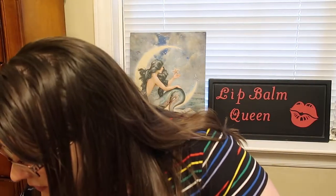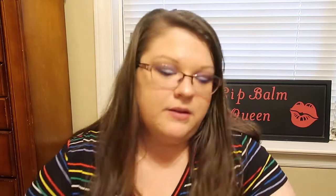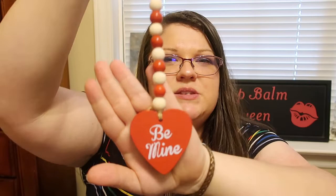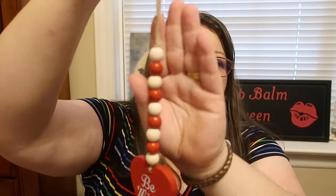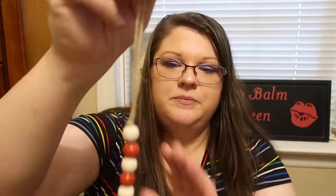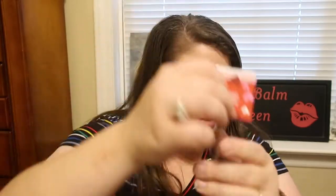I also found some Valentine's Day decor. These are little wooden bead strands — you can use them for all sorts of things. I'm going to use them just for decoration in the house. One says 'be mine' and I also picked up the one that says 'hugs.' I just love the way they look.